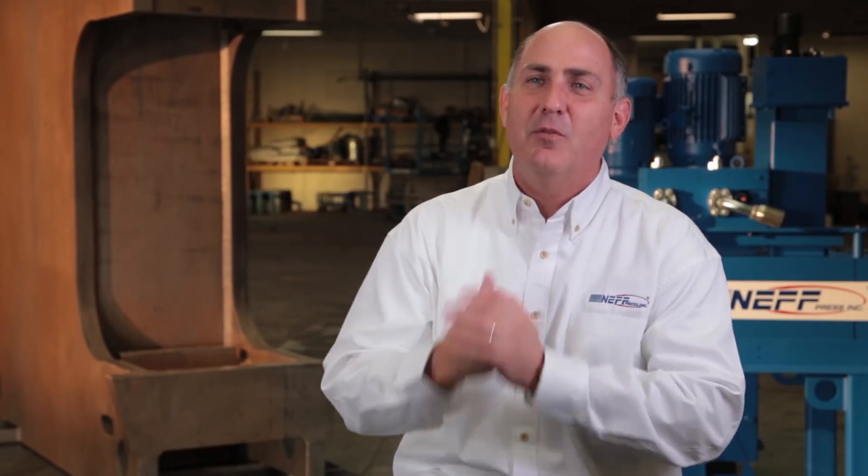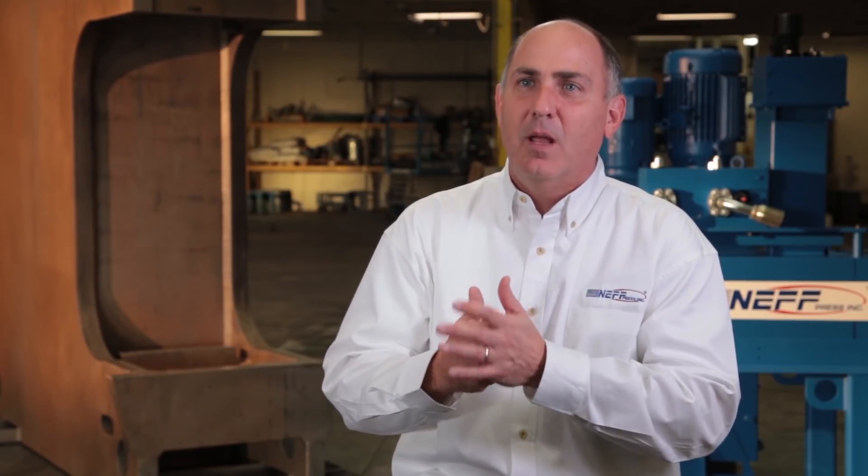My father started Neff the day I was born, so I would say I have a very deep and personal connection — it's in my blood. I think the biggest thing that our customers will say about us is, we take the worry out of buying hydraulic presses. I would choose Neff because Neff is dedicated to our customer and success throughout the project. We have a true belief in initiative and risk taking. I come to Neff every day with an extra hop in my step. I love what I do, people know it, and people feel it.